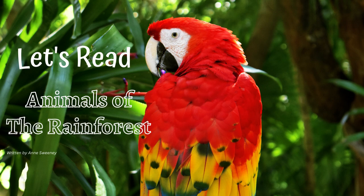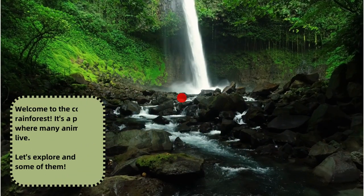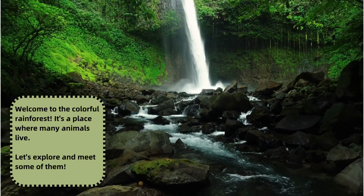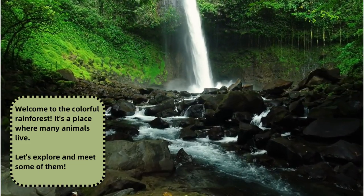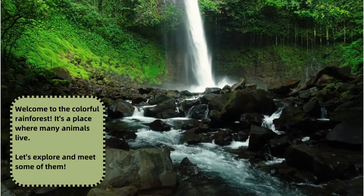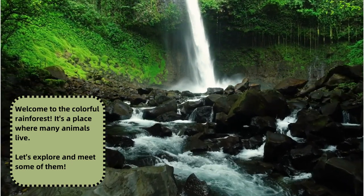Hello everyone and welcome to another story time. Today we have a story titled Animals of the Rainforest. It's written by Anne Sweeney and it's a leveled book I. I hope you enjoy. Welcome to the colorful rainforest. It's a place where many animals live. Let's explore and meet some of them.